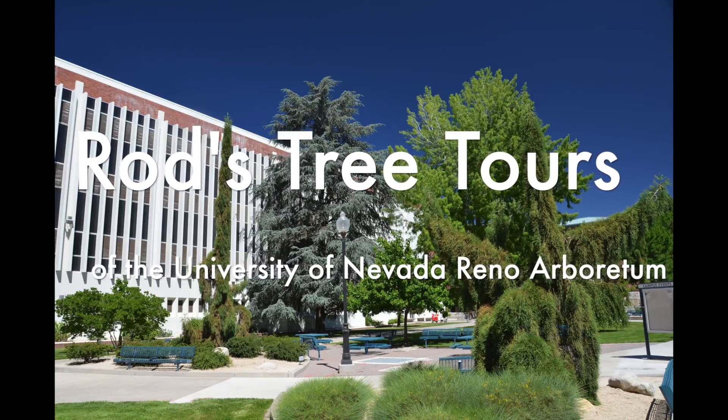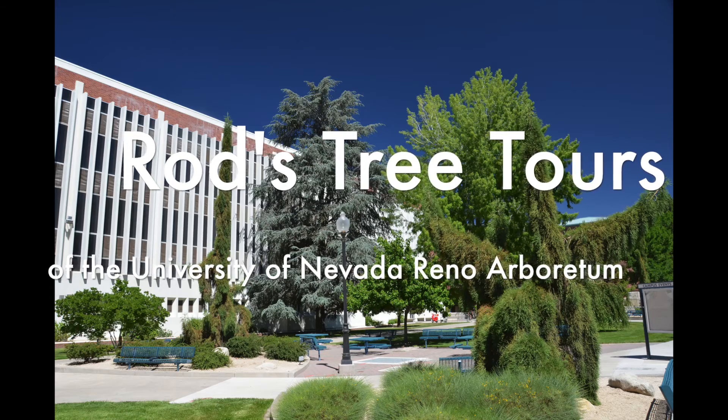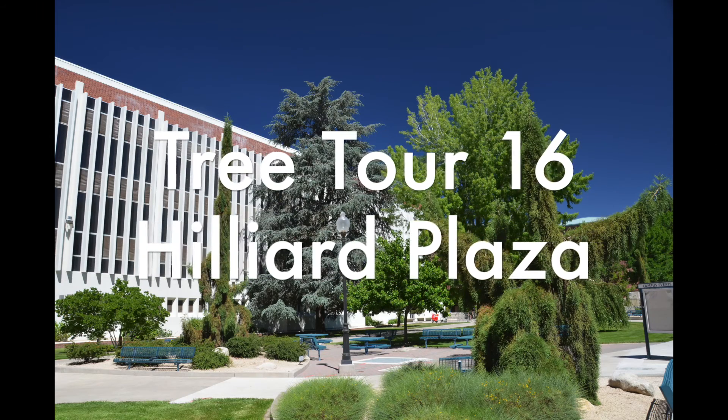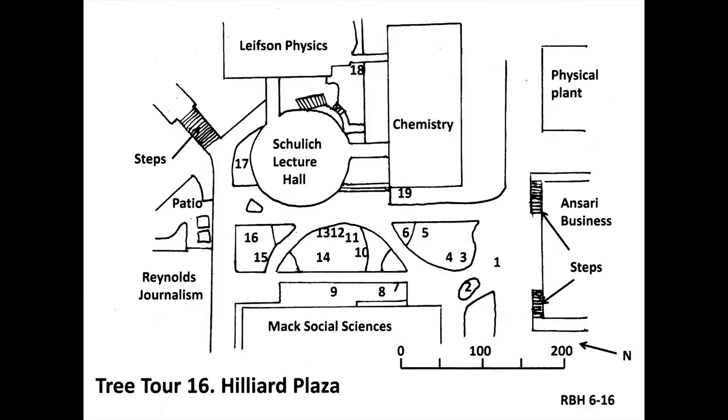Welcome to Rod's Tree Tours of the University of Nevada, Reno Arboretum. My name is Rod Hollenbeek, a.k.a. The Tree Hunter, and I am your host for this tour. This is the Hilliard Plaza Tree Tour. It starts at the north door of the Ansari Business Building, tours Hilliard Plaza, and finishes next to the Leifson Physics Building.